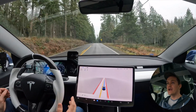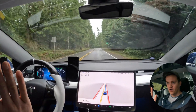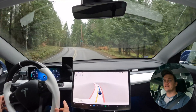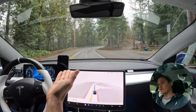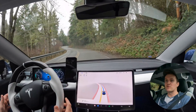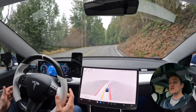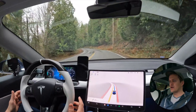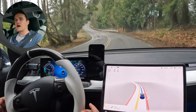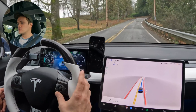We're entering a wooded area now. There's a slight braking moment I can't explain — about 1 mph — but you feel everything when you're not on the pedals yourself. The road here is curvy with the fog line disappearing often. There's a speed discrepancy issue — the car keeps jumping up to 45 mph even though the posted limit is 35. That's probably a mapping error since we haven't passed a 45 mph sign. I'll let it go 40.